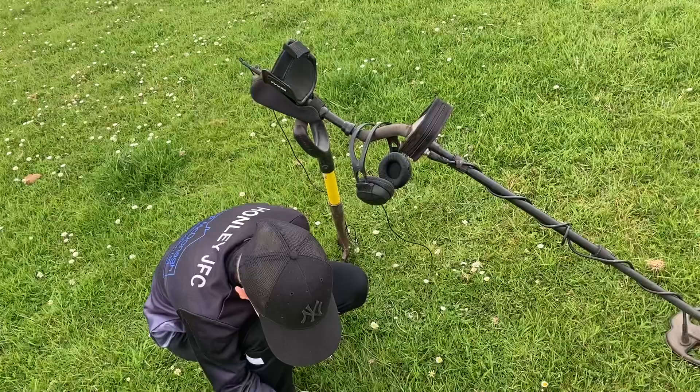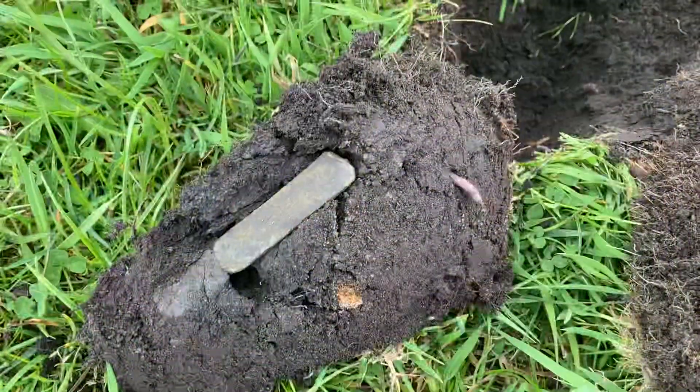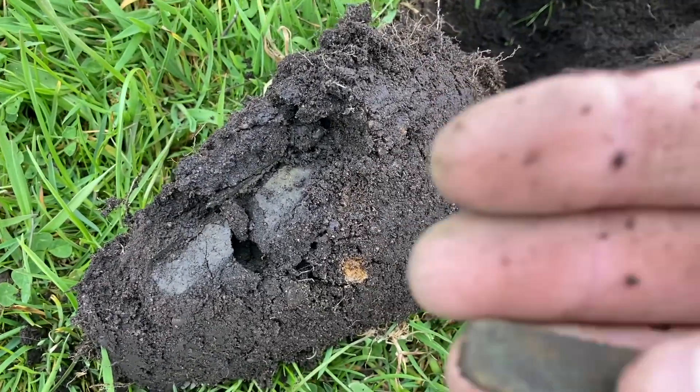It's quite a good signal this — it was a bit bouncy, so it could be anything. Let's find out. It was a decent signal that last one, but I don't think it's anything special.